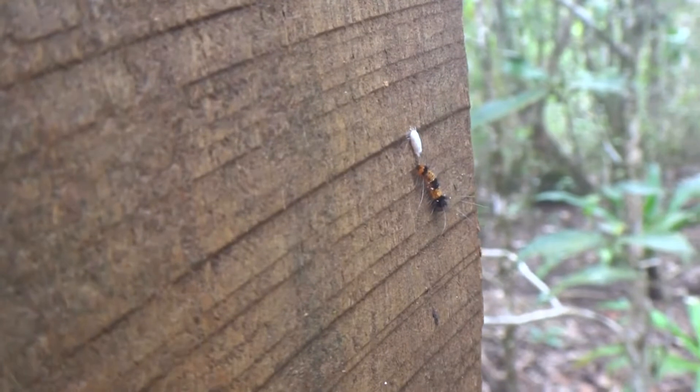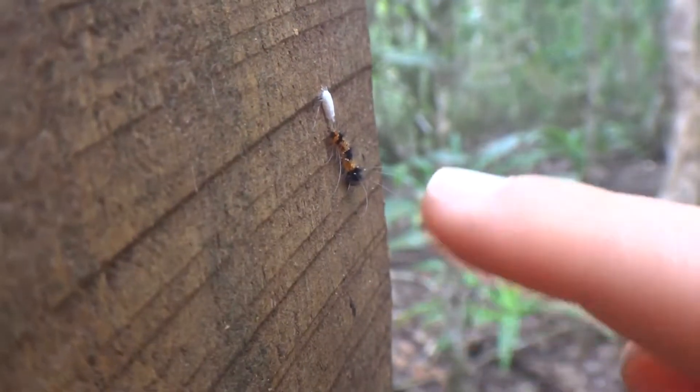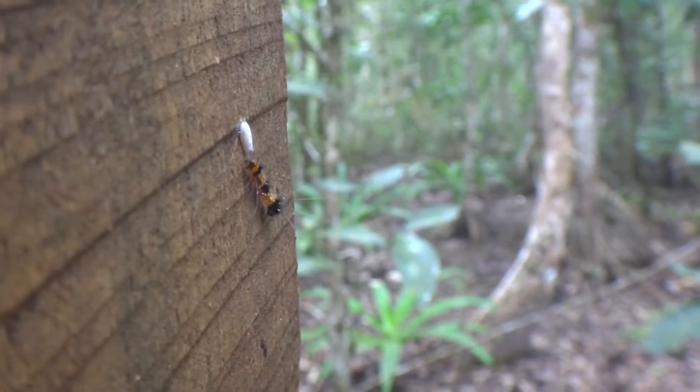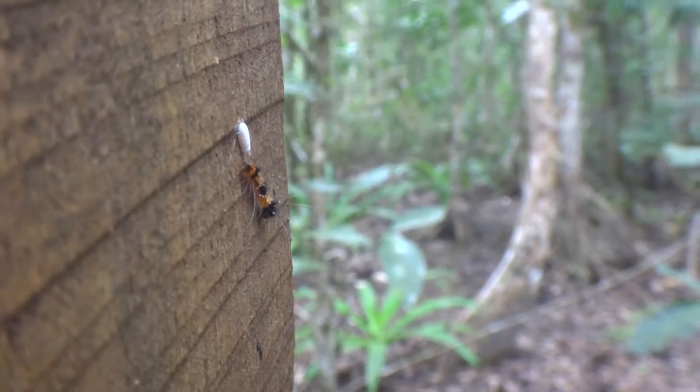It's got a bit of fur on it. Oh, just wiggle tail! It must be tired after coming out of its egg.